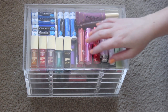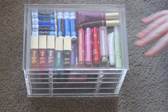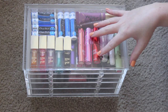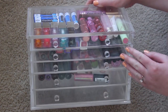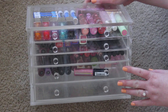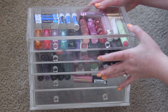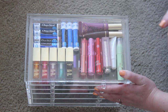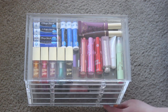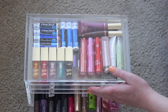Hey guys, welcome back to my channel. Today we're going to be doing some decluttering. On top of my vanity desk I have two of these drawer units which I love - they were very expensive so I'm not getting rid of them. I'll keep one on hand, but basically I have two on top of my desk: one for lip products and one for loose eyeshadows.